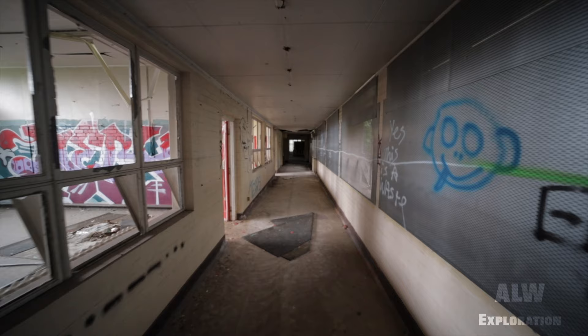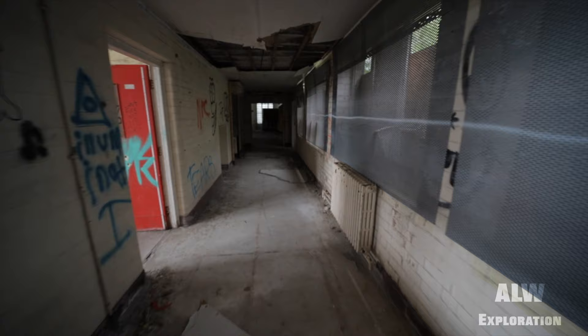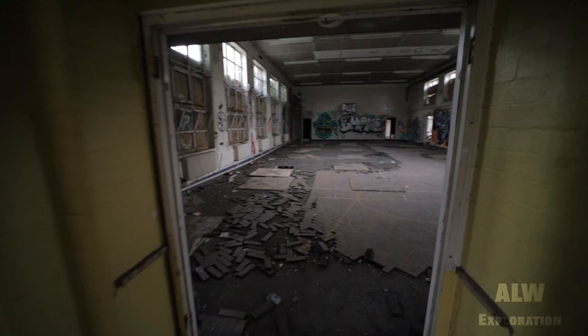It is such a shame that buildings like this cannot be reused for future use. Due to the global situation last year, the plans for redevelopment slowed down, and the future of this school is once again paused for now.